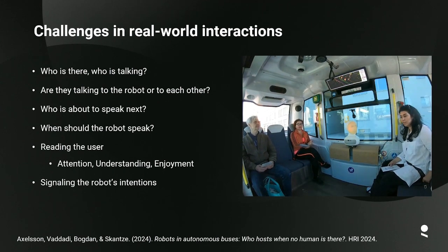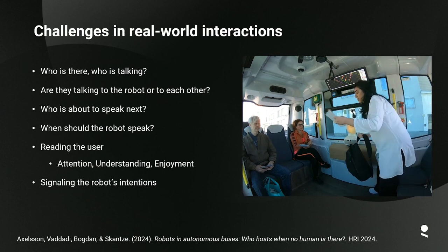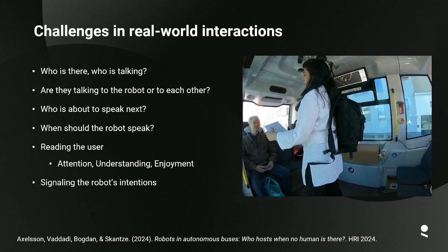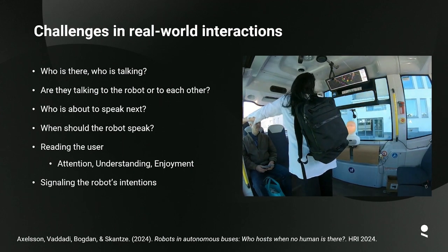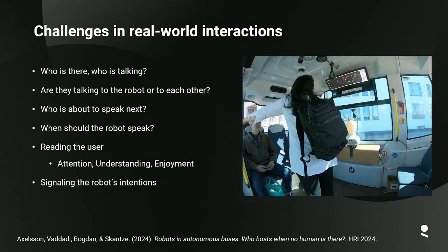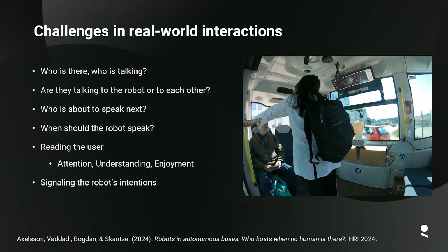In many cases when human-robot interaction is explored, a very basic simple scenario is assumed. But I think in many cases where we will see human-robot interaction, it will be in much more complex scenarios — like in the video we see here where there is a robot on a self-driving bus acting as a host. In these real-world interactions, the robot needs to know who is there, who is talking, and who is about to speak next.